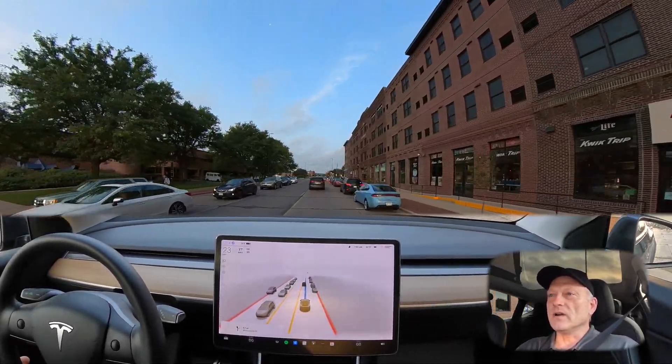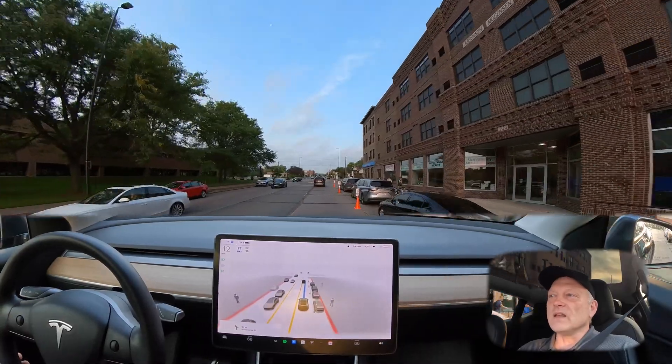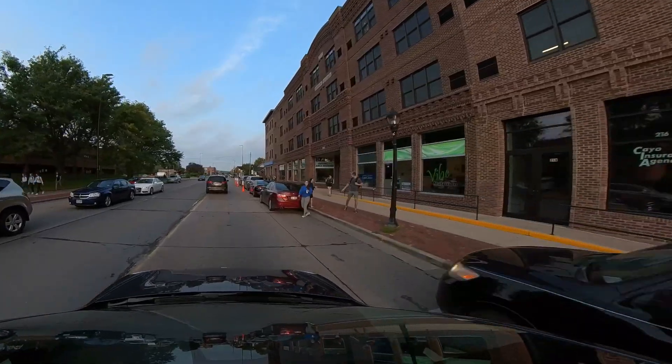Excellent visualization here of all the traffic around us on the screen, and I did get a warning — I think because of the construction cones or because of that pedestrian stepping out from between the two parked cars.